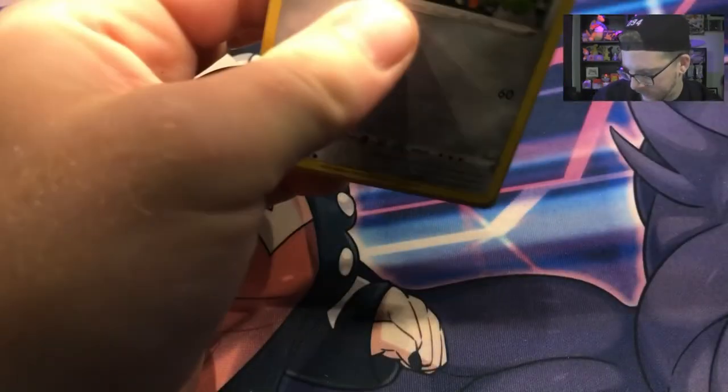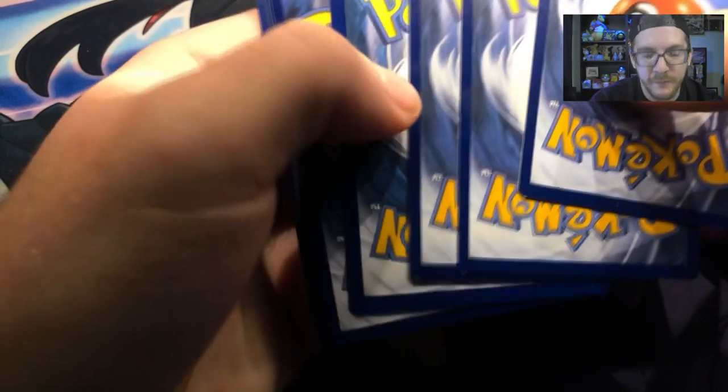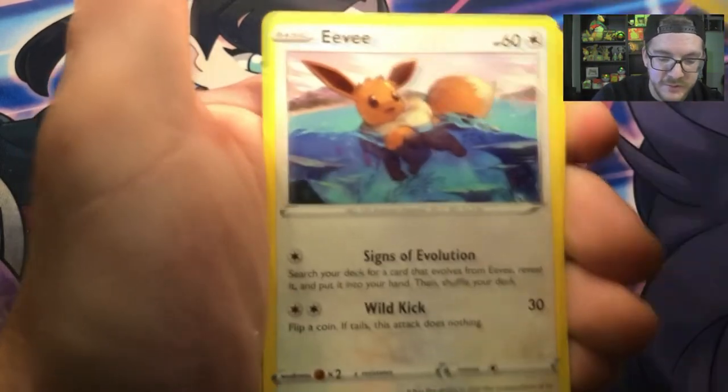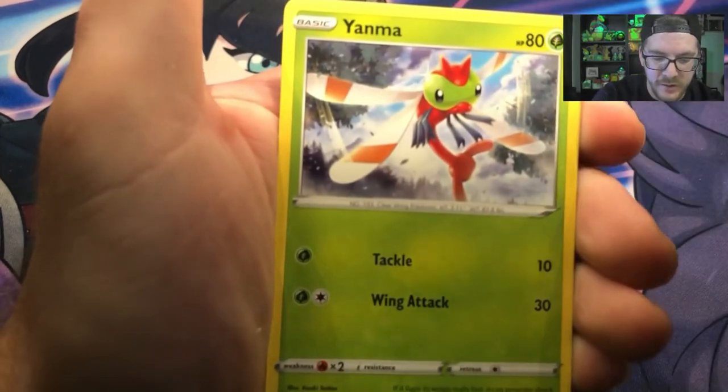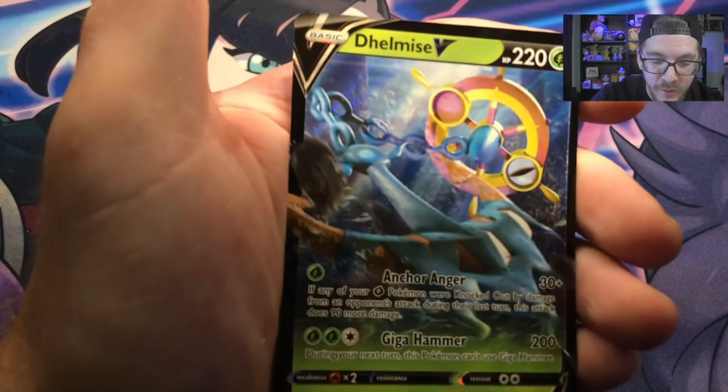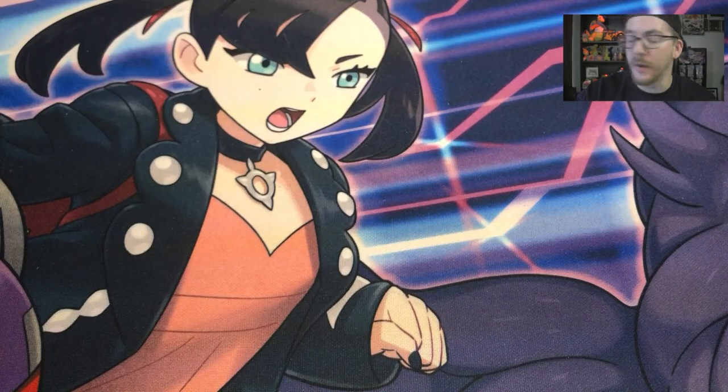I just threw it in the trash — just kidding. Let's continue — we have five packs left, let's get some redemption. We have a Metal Energy, Rotom, Cramorant, Team Yell Grunt, Cufant, Eevee, Weasel, Yanma, Trapinch, and a Shiny Hattrem. That's two baby shinies in a row and a Delmise V. I think we kind of redeemed ourselves for that poopy Boss's Orders pull.